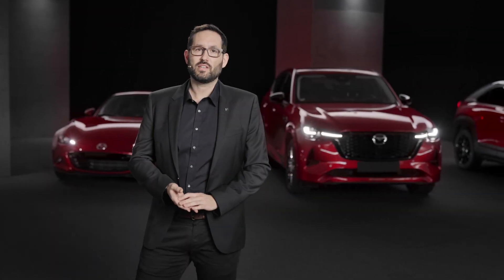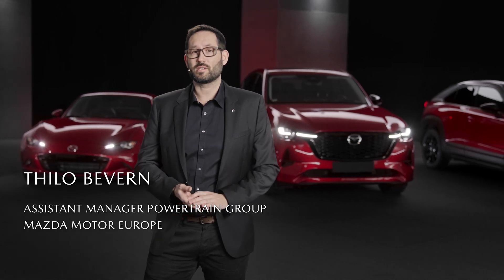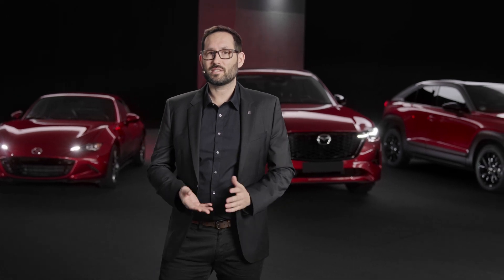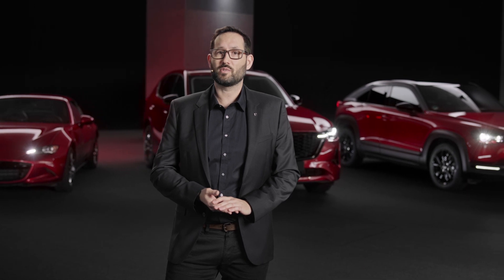The availability of electric energy from renewable sources varies greatly around the world, and so does the charging infrastructure. Therefore, Mazda follows a multi-solution approach to reduce CO2 emissions globally.